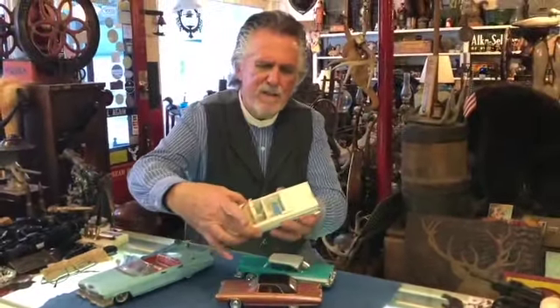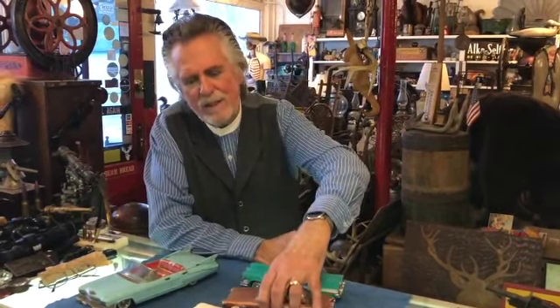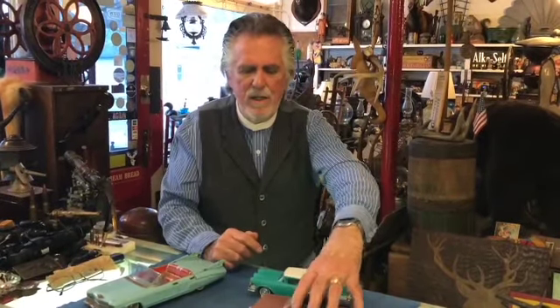And look at this — this is slick — this is a 1960 Chevy Impala convertible. These are promo toys that the dealerships gave away. Kind of fun, and they have nice collectible value. They can be anywhere from forty or fifty dollars up to two or three hundred, depending on how rare it is.